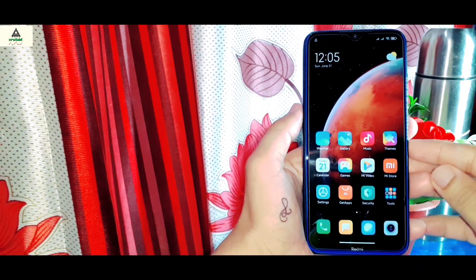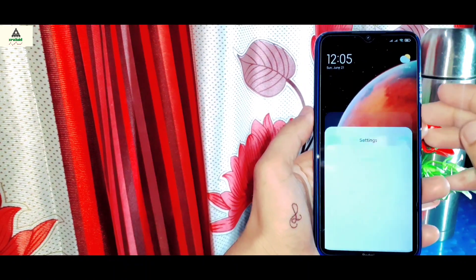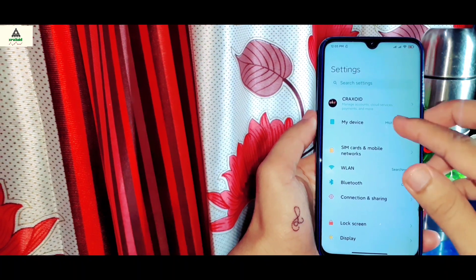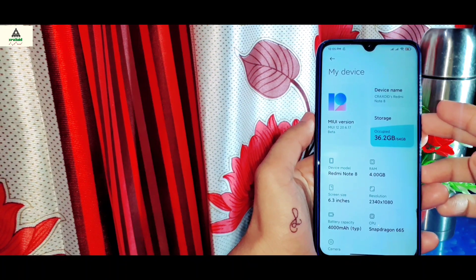Hey guys, welcome to CrackSuite. Finally, the first China closed beta ROM for Xiaomi Redmi Note 8 is available, and it's the best MIUI 12 ROM for Xiaomi Redmi Note 8 based on Android 10 till now. So in this video, I'm going to give you the full review of this ROM and I will also show you how to install this ROM on your Redmi Note 8. So without wasting time, let's get started.